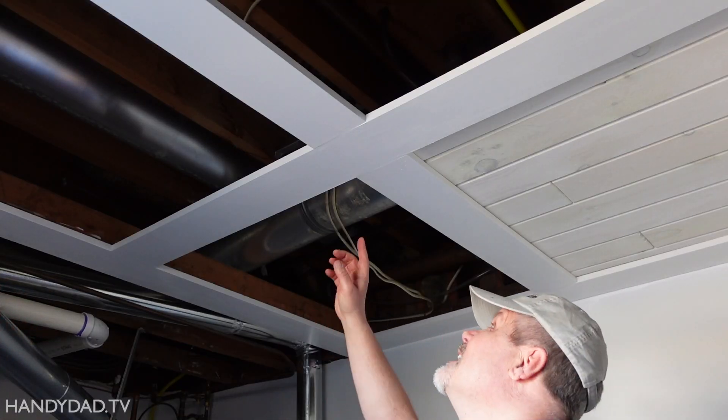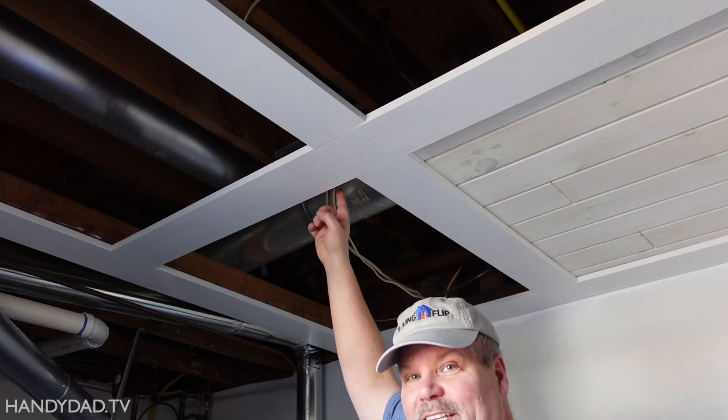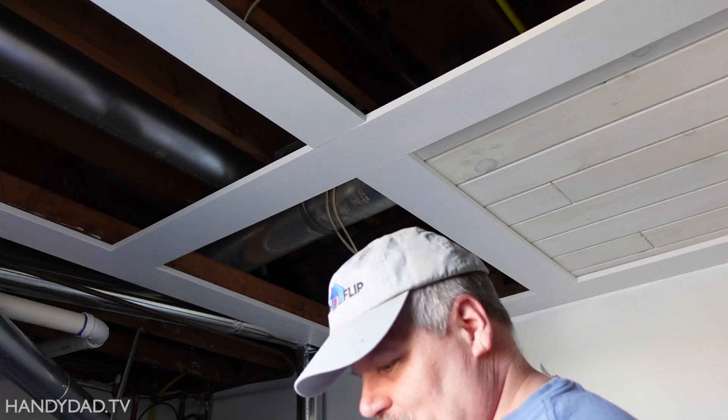Now, for those that were questioning this light above the ceiling, we're actually changing that out. We've got a new fixture that's going here.